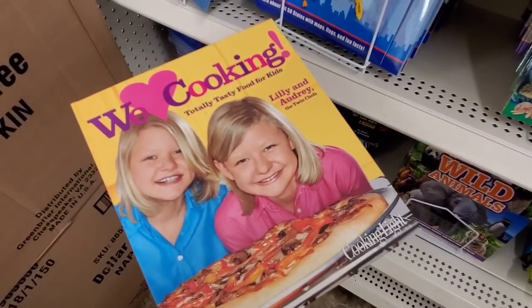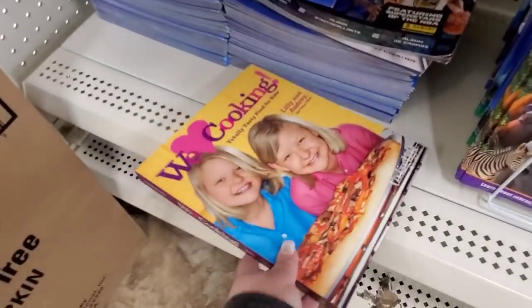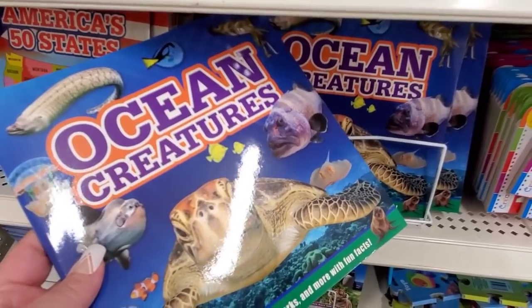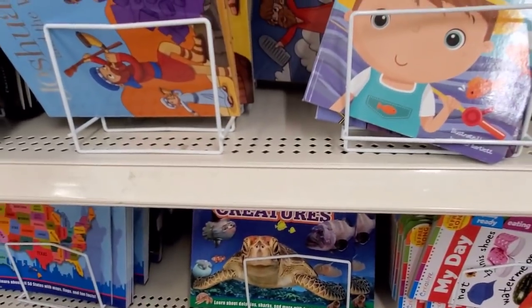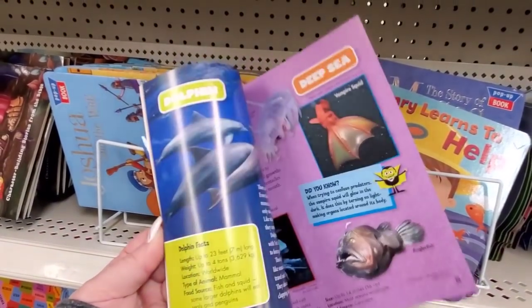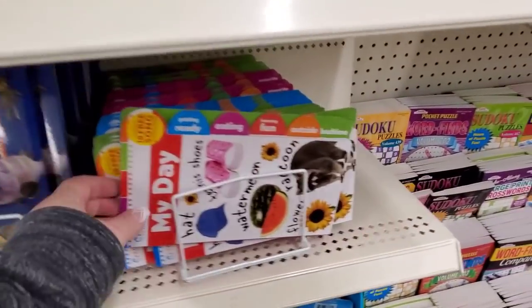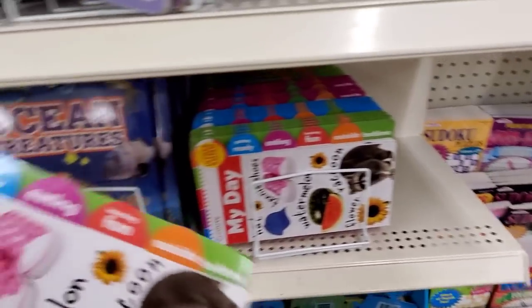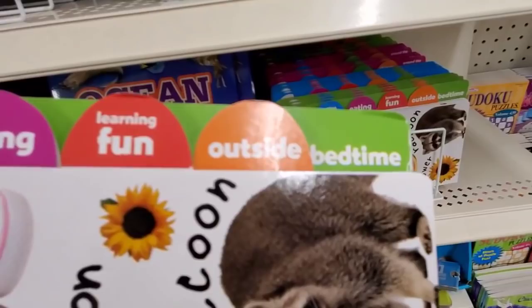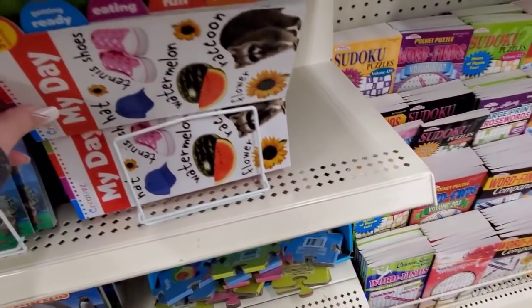Cookbook — little girl cookbook. 'Rockin' Recipes,' everybody. Ocean creatures. 'My Day' — this might be helpful. Look, it has little tabs: getting ready, eating, fun. That's cool — nice and simple for the kiddos to understand.